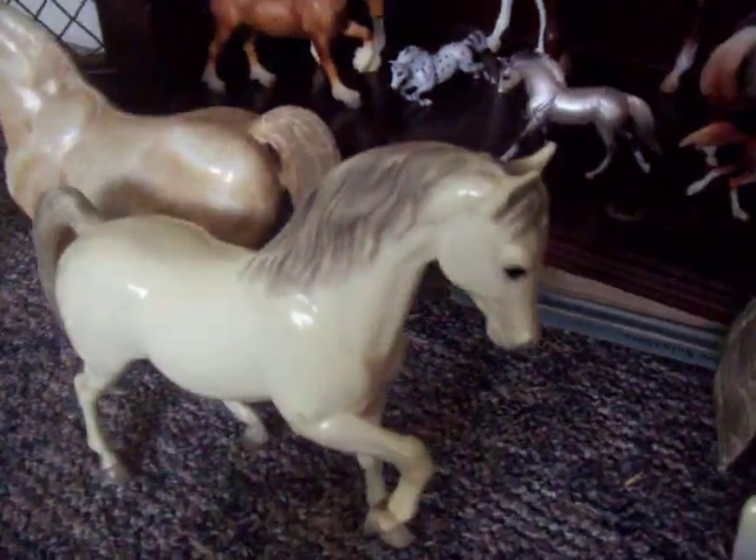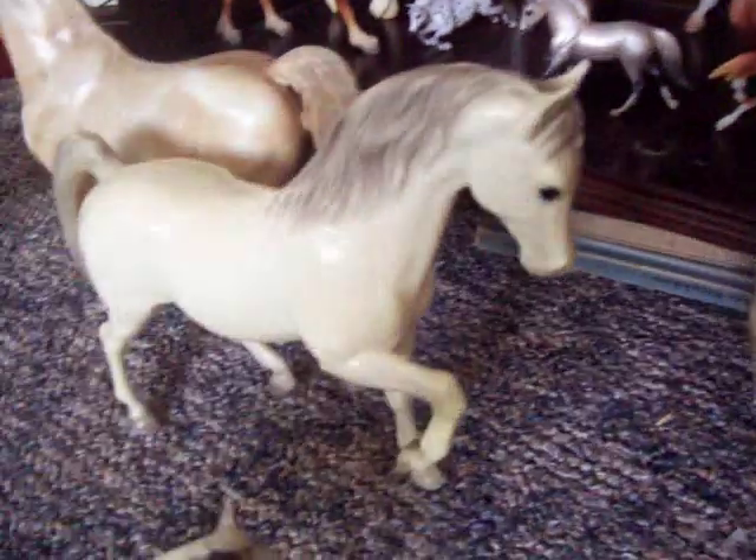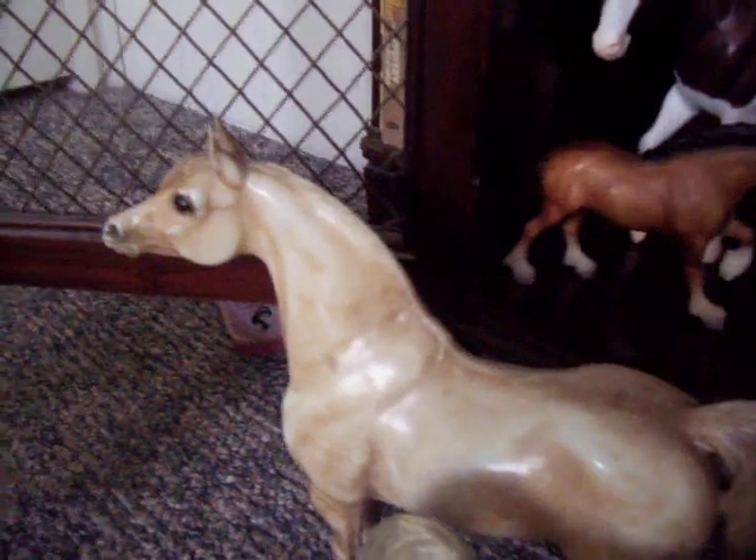There's another stablemate. That one right there is Prince, Jupiter. I got him at the same time as Grace, and we call him Prince. That's Spirit. That's Sarah Blanco — she's markless, not even hoof rubs.